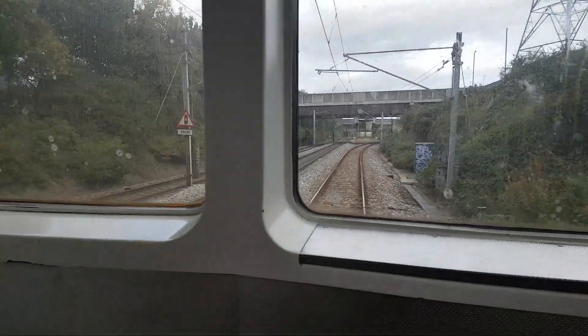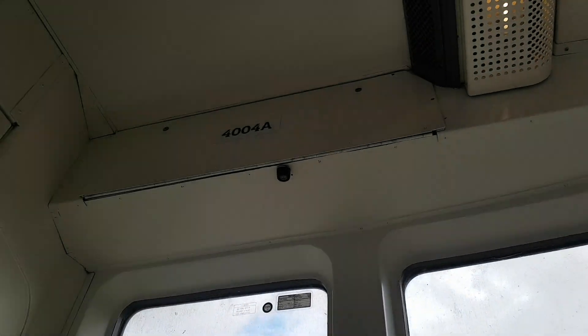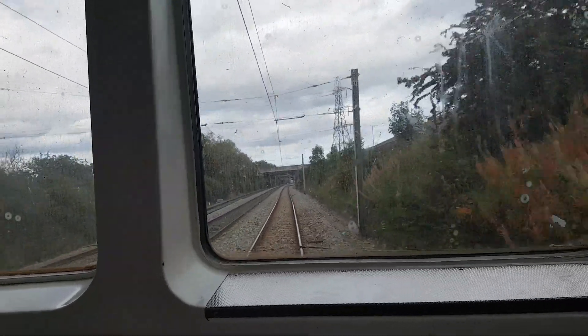Hi guys, Aidan here from AMH. Welcome to another video. Today we're on Tyne and Wear Metro Car 4004. The train tends to be busy because there's a match on in Newcastle today.